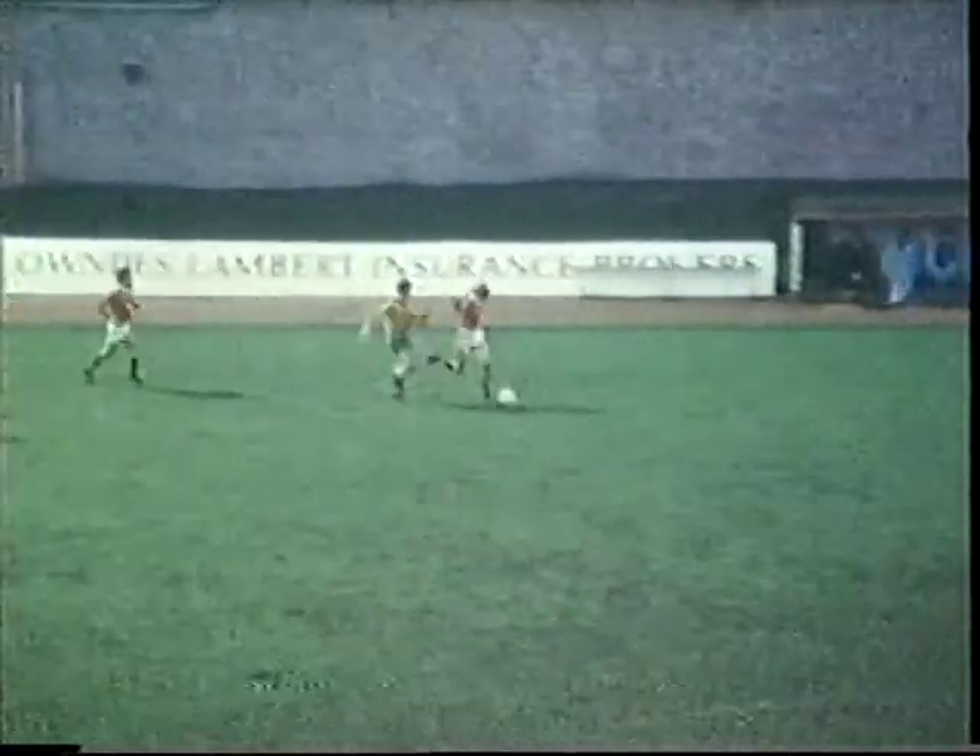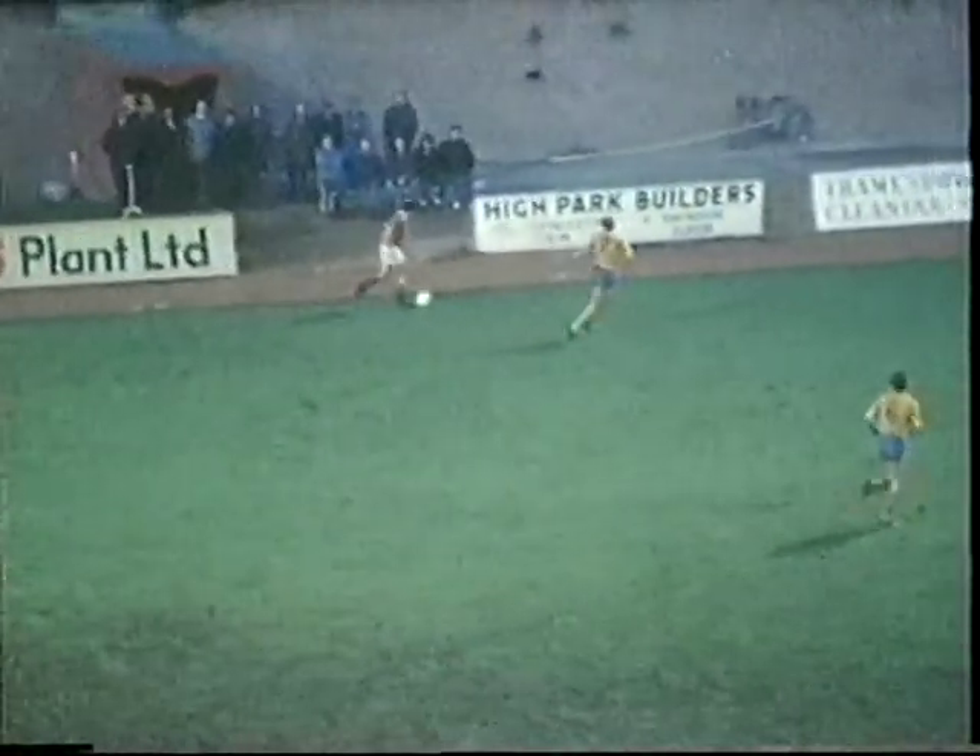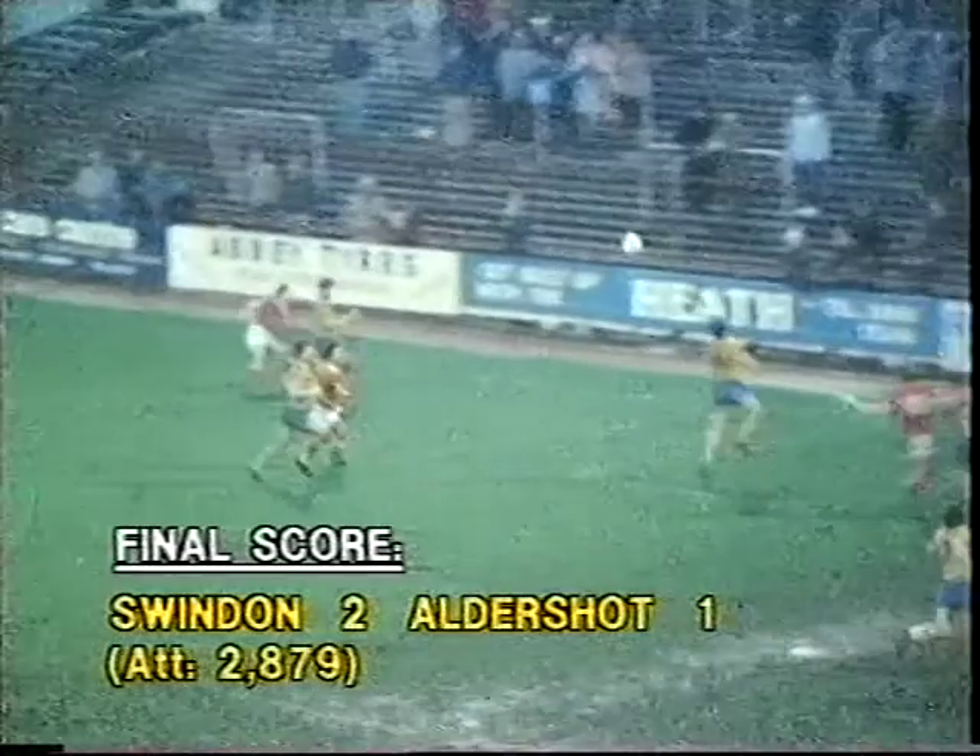He maintained his feet, sped down the left wing, and eventually set up Alan Mays. Mays took the defence on, went into the box, looked up, saw he had a shot free, but the rebound was eventually stuck home by Lou Macari. Swindon 2, Aldershot 1.